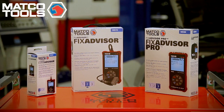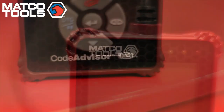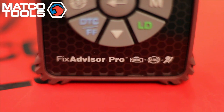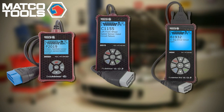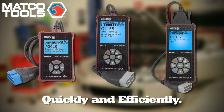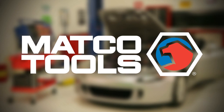And there you have it — MATCO Tools' new Advisor Series. No matter which tool you choose — the Code Advisor, the Fix Advisor, or the top-of-the-line Fix Advisor Pro — you can be confident that you've got an advisor working for you that's going to help you get the job done right, the first time, quickly and efficiently. Let the MATCO difference make a difference for you.